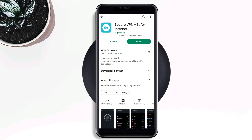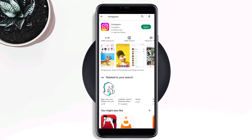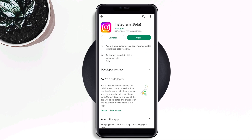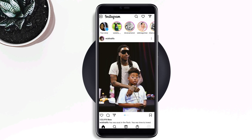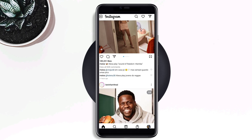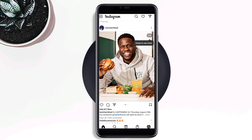Go back to the Play Store and check for a new software update for Instagram. Then go back to your Instagram account, enter your credentials, and check if it still logs you out.